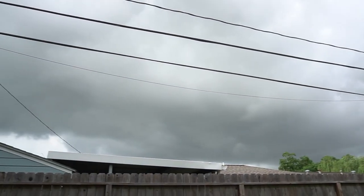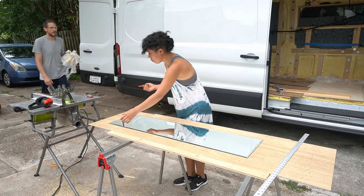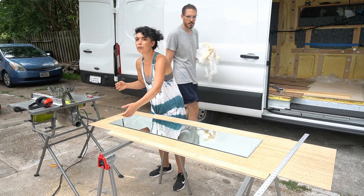It doesn't look good — it looks like it might rain. That's not good. It already feels like it's raining just because the air is so moist.